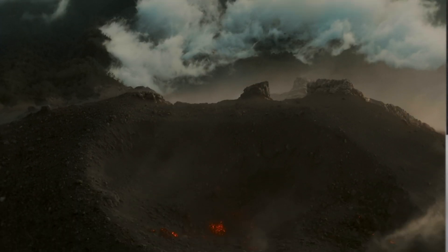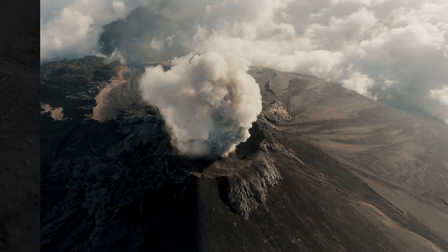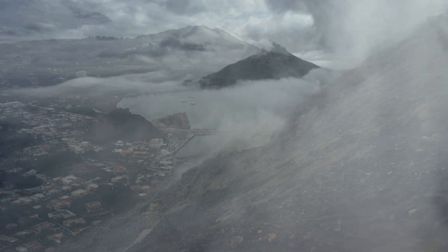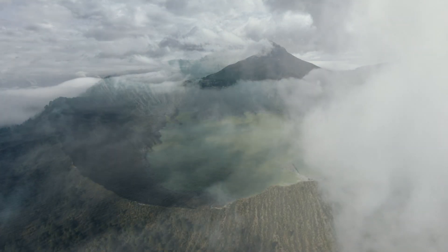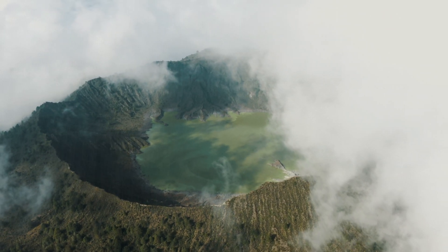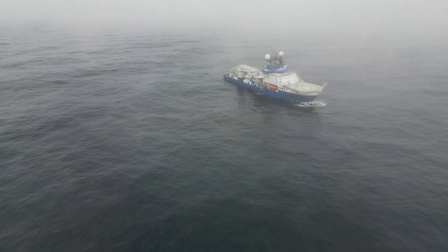Coastal volcanoes account for a big part of volcanism on the planet. In the case of coastal volcanoes, it's difficult to have a record of past eruptions and of the history of the volcanoes on land because they get eroded and they are inaccessible, and so we need to go offshore.